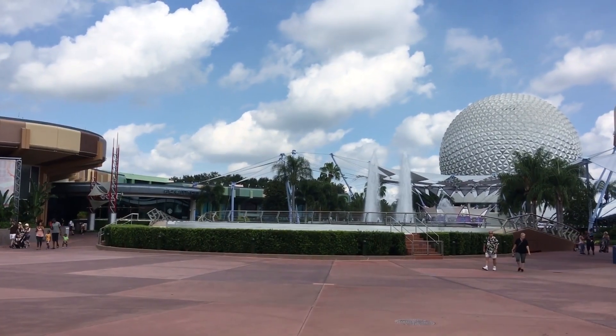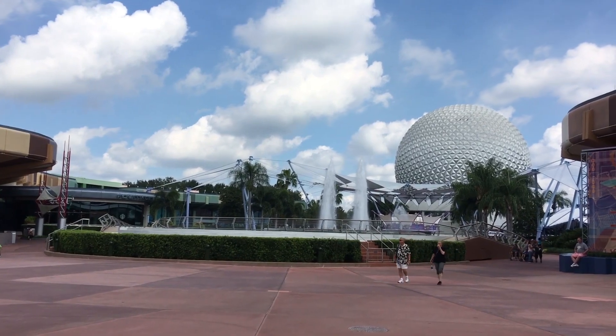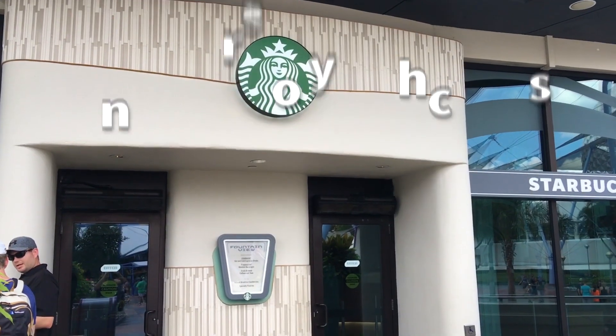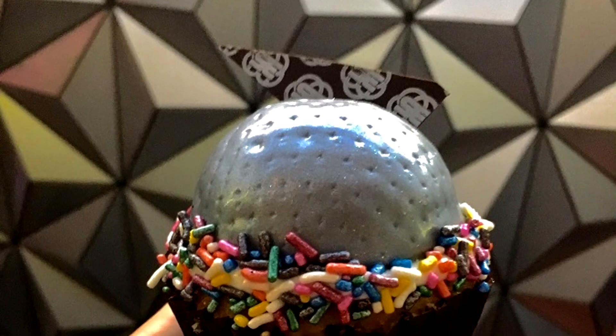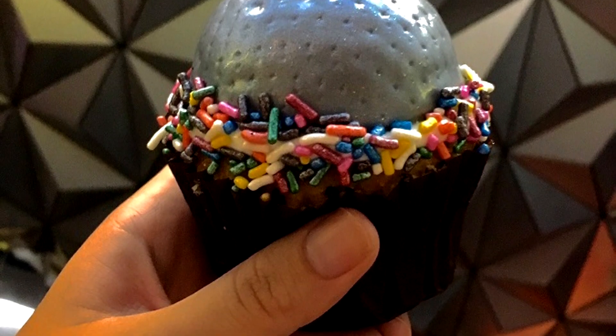Now, the next one is pretty special: to celebrate the fact that Epcot turned 35 on October 1st, 2017, are the Epcot 35 Cupcakes. To celebrate the milestone, three locations are offering specialty cupcakes during the rest of the Food and Wine Festival. First is the Fountain View Cupcake, which is a Spaceship Earth Cupcake with yellow cake, strawberry filling, a dome cake, and silver fondant.